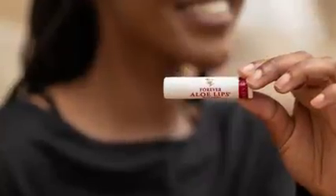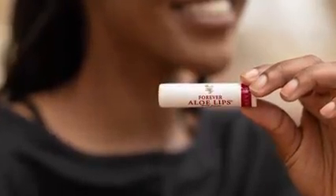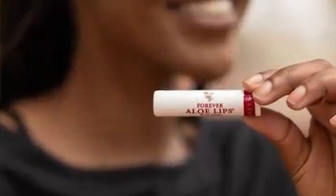Pucker up. Your lips are especially susceptible to winter woes, at risk of cracking and peeling. Using Aloe Lips can help to smooth and soothe dry, chapped lips with its mix of aloe, jojoba, and three types of wax.